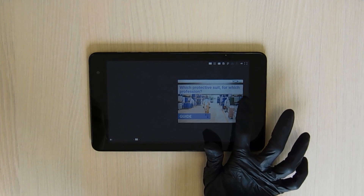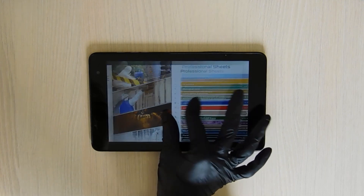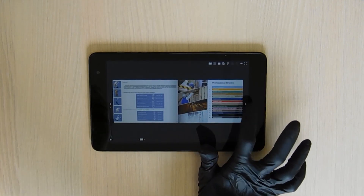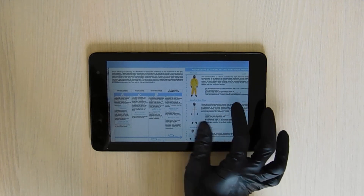To help our partner distributors to recommend the right product, we have created a professional guide that perfectly advises towards the coveralls best suited to the activity taking place.